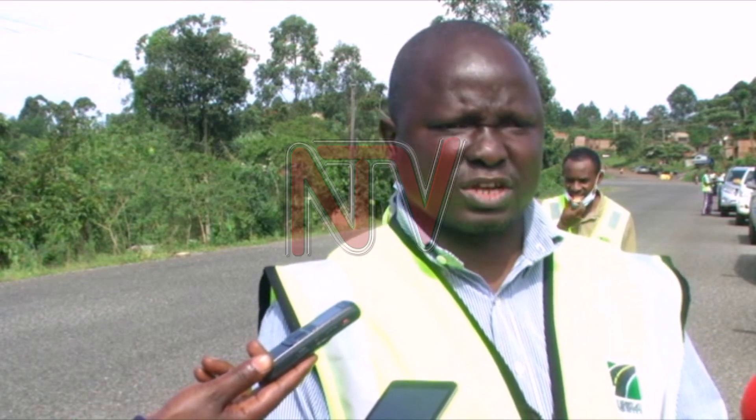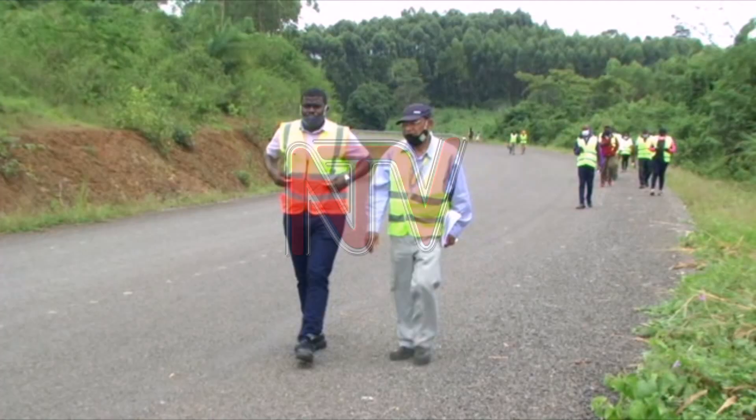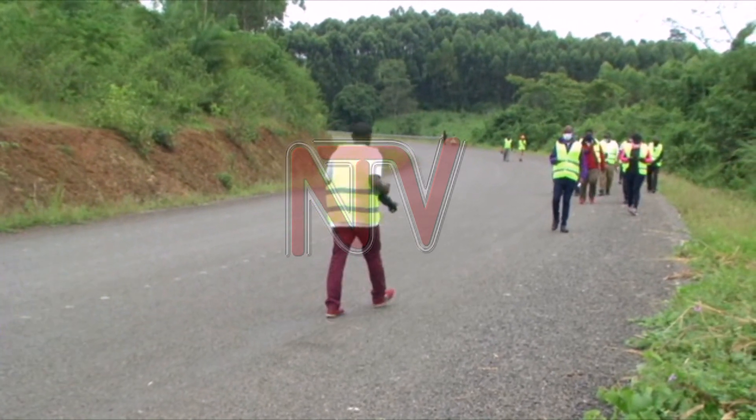This road has been funded by the World Bank for the civil works, and only the land acquisition is GOU funded. This road is expected to be completed by mid-December.